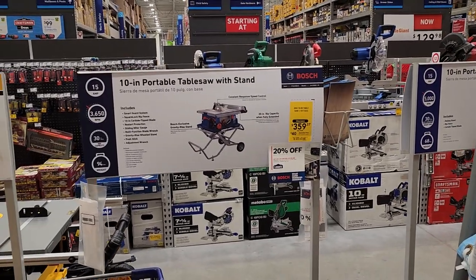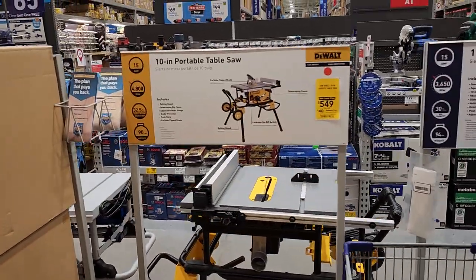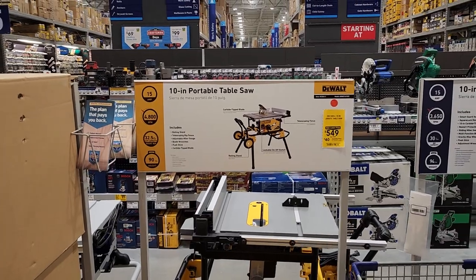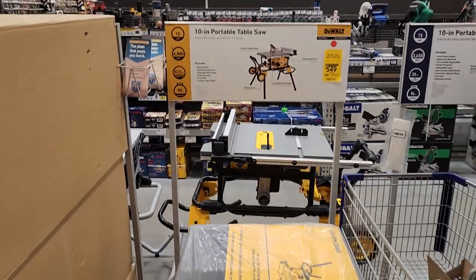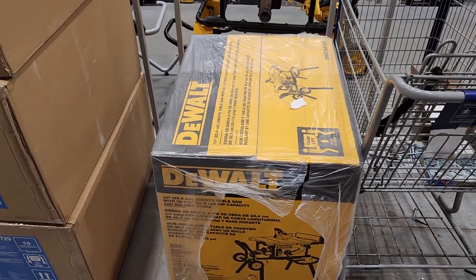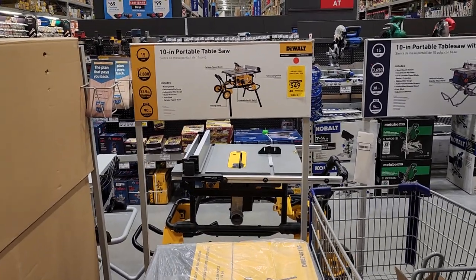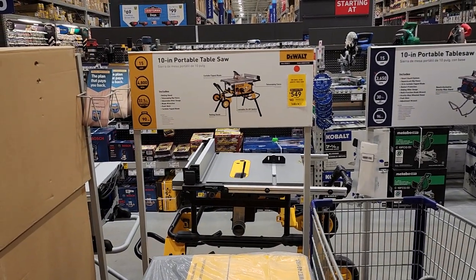$359 for the 10-inch portable table saw with stand — it's gone, completely cleared out. $549 for the DeWalt 10-inch portable table saw, 4,800 RPM, 15-amp unit, and it is completely gone. This thing weighs about 90 pounds. I think it was $649, so they brought it down $100.